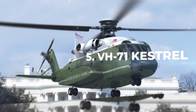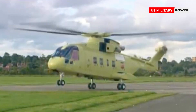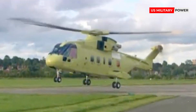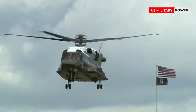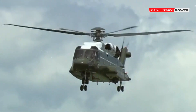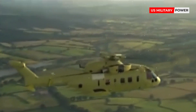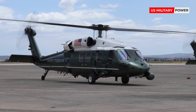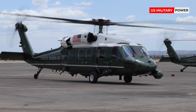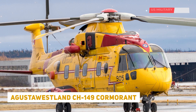Number 5: VH-71 Kestrel. The Kestrel was developed by a consortium that included Lockheed Martin Systems Integration, Owego, Bell Helicopter, and AgustaWestland. However, the production program was plagued by engineering issues, cost overruns, and delays, attributed by Lockheed to new and unanticipated modifications demanded by the US government. In 2009, the US Navy canceled the contract after receiving nine VH-71s. These choppers were sold to Canada for $164 million, which used them as a spare parts source for its squadron of AgustaWestland CH-149 Cormorant helicopters.